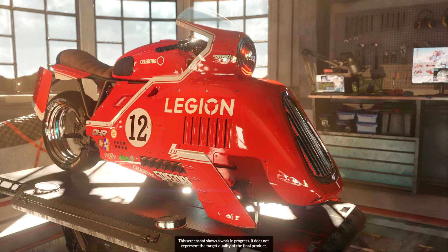The new test is being developed with the sponsorship of Lenovo, therefore you will often see the logo of the Legion brand, under which the company's products are produced for gamers, in scenes. 3DMark Speedway will be available on Steam later this year.